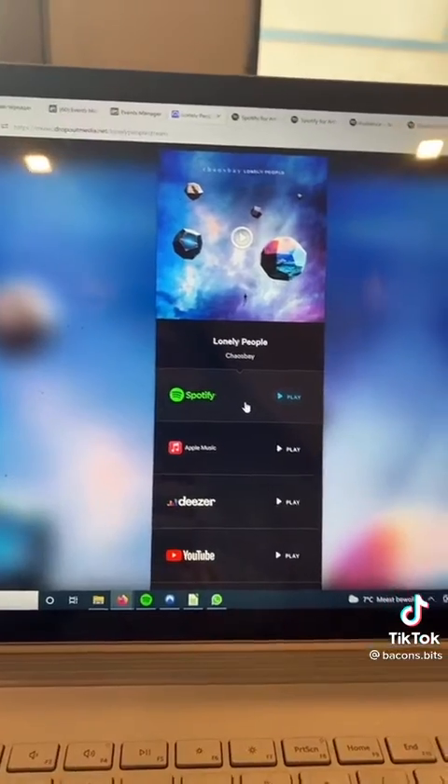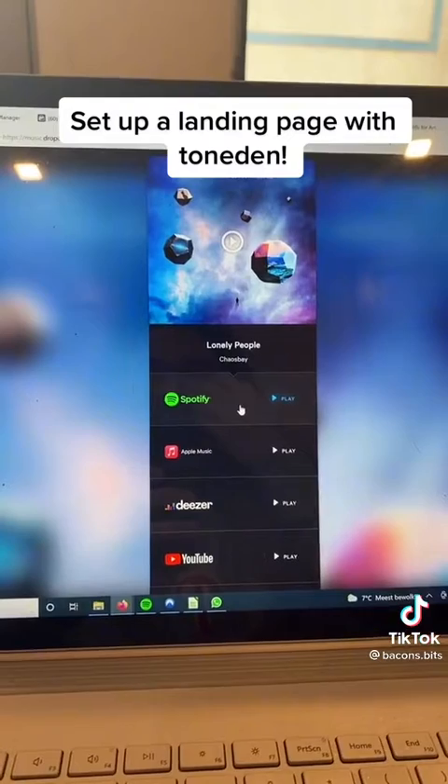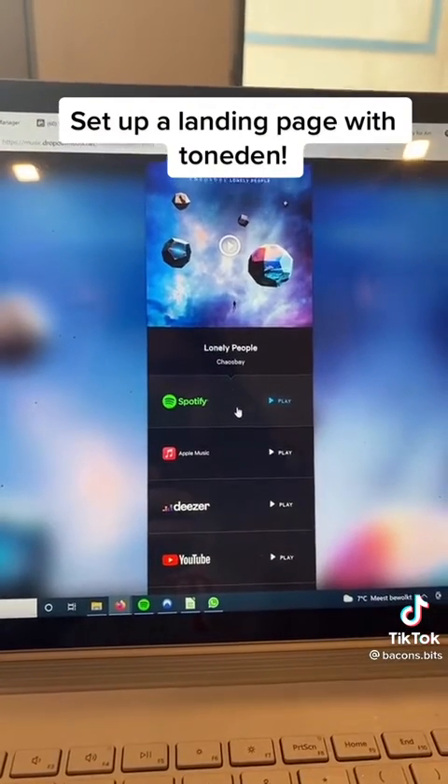First, we set up a badass landing page with Tone Den. Note that the Spotify link actually takes you to the Spotify profile, not the song itself, because people who aren't accessing from Spotify Premium, the link is not going to work.